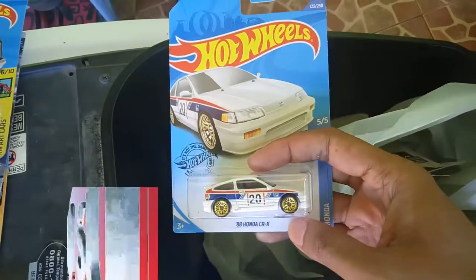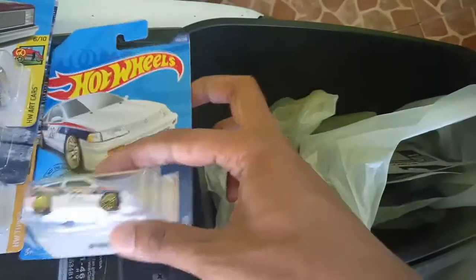And it is a 1988 Honda CR-X in white. I love this hatchback car.